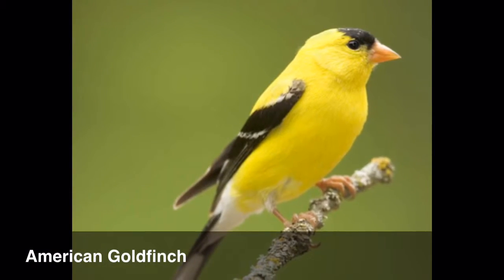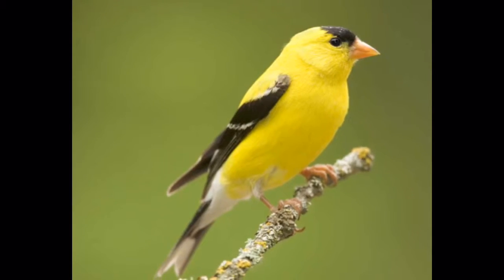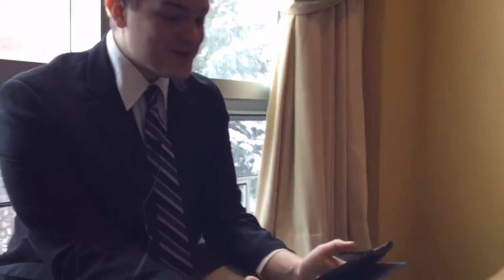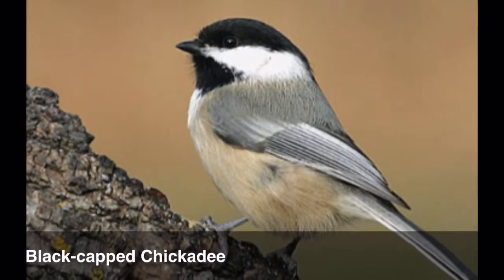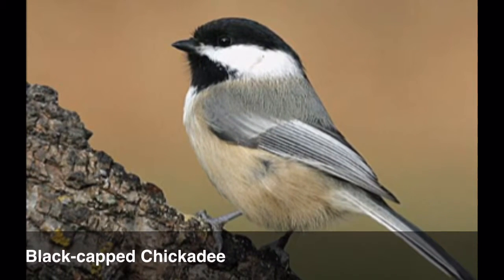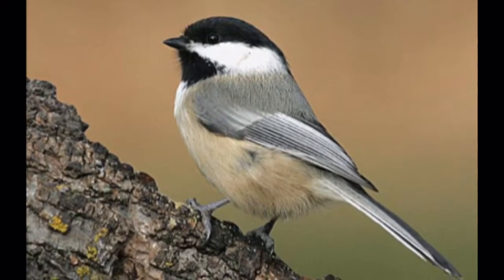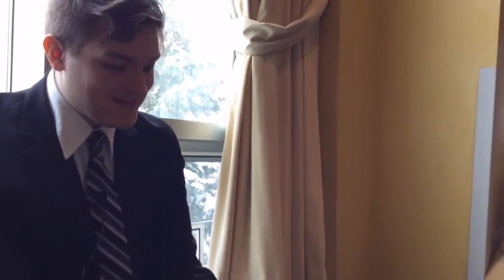Canary? Close-ish. Black canary? I don't know. That's a superhero. I thought maybe it was inspired by the bird. American goldfinch. It looks small, like a sort of chickadee? No, I don't think that's it. Black-capped chickadee.